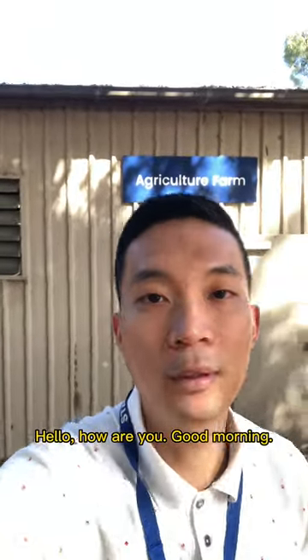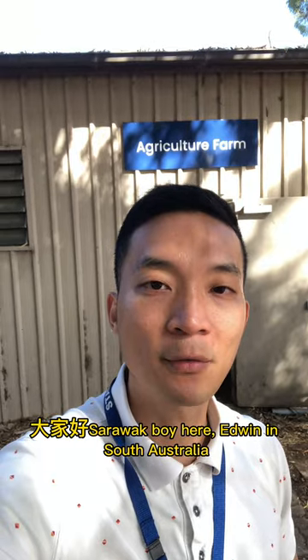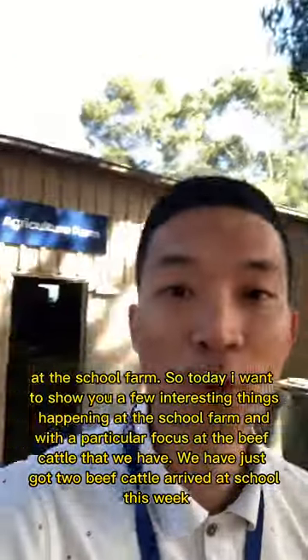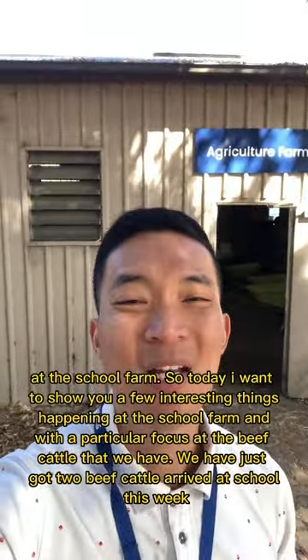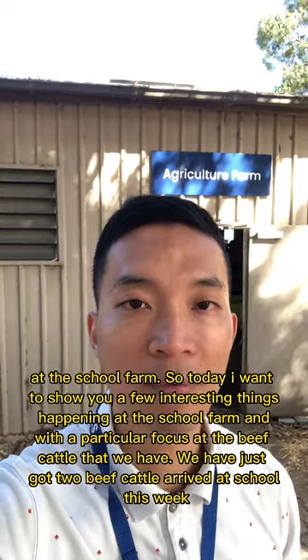Hello, how are you? Good morning. Sarawak boy here at Wynn in South Australia, school farm. Today I want to show you a few interesting things happening at the school farm, with a particular focus on the beef cattle that we have.